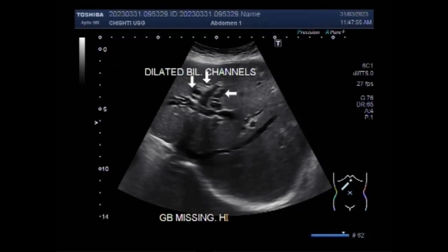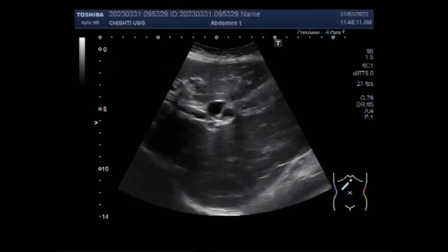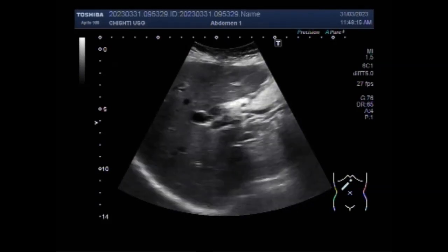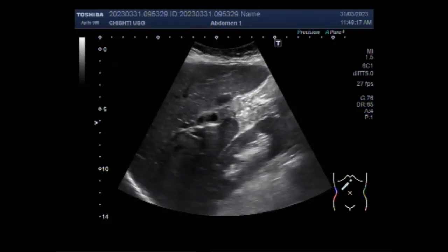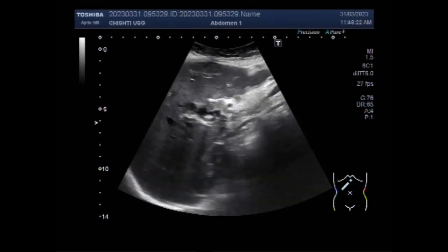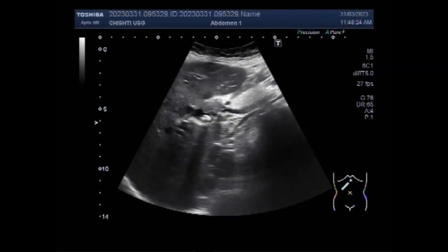The most common treatment is the removal of the gallbladder, an organ you can live without. Blocked bile ducts can lead to liver failure, and the liver is an organ you cannot live without, so it is imperative to seek medical treatment immediately. You can see the dilated biliary channels, and a stone is seen in the intrahepatic portion of the bile duct.